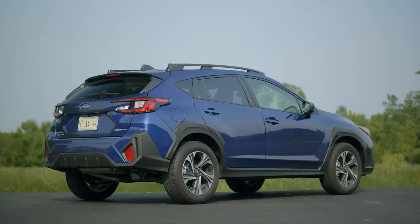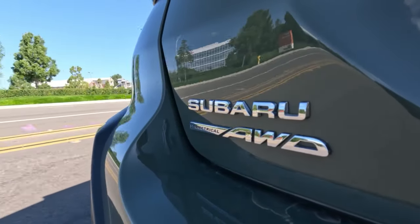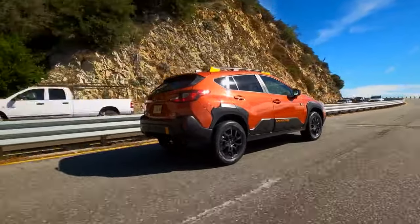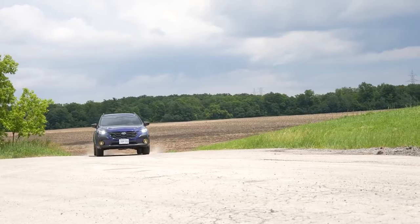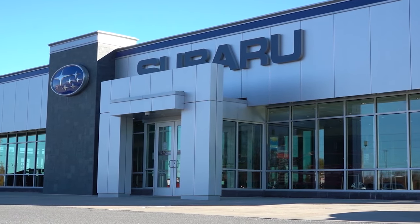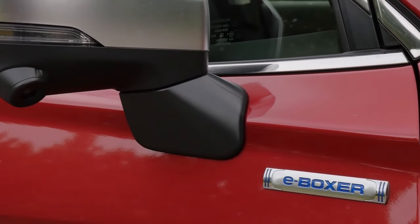Subaru's rides dominate with their signature standard four-wheel drive, giving them a serious advantage over the competition. In the subcompact crossover class, that's a massive boost, especially when there aren't many rivals that can compete with the Crosstrek. But the company has more in store — the crossover is getting ready for the next round by introducing a hybrid drivetrain.